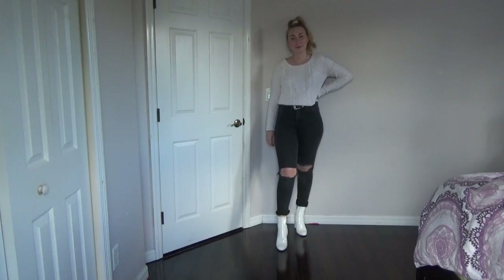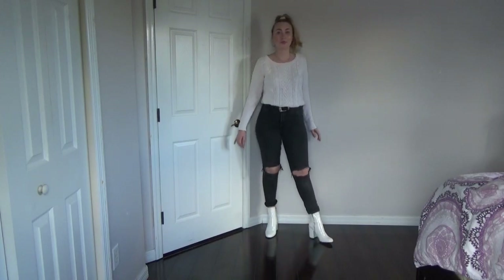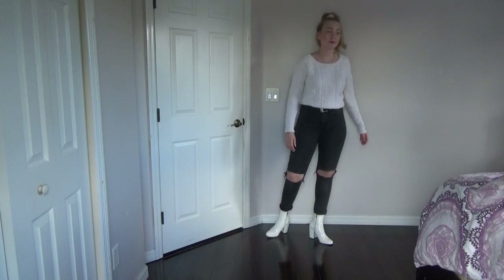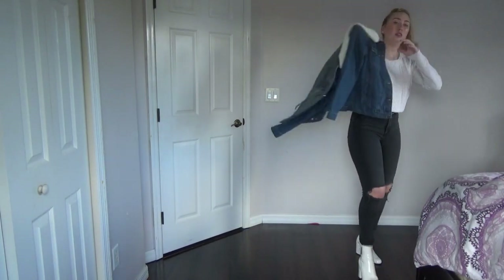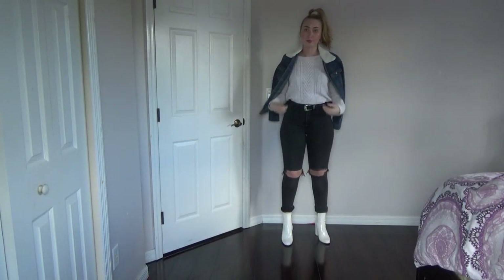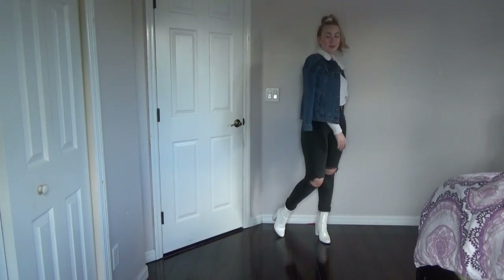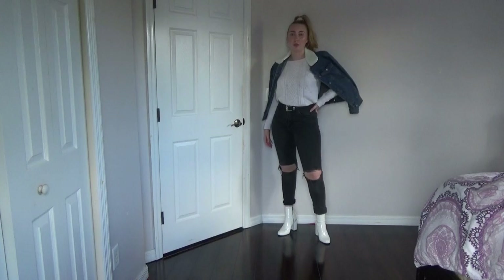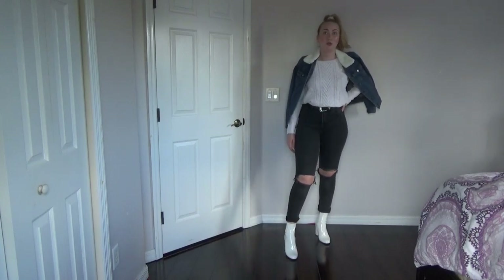For the third outfit, I am wearing these black high-waisted jeans that I got from H&M, but a long time ago so they probably don't have them anymore — but obviously wear your own black jeans. I'm wearing this kind of knitted type of sweater, and then I'm wearing this denim jacket with a faux fur collar. I'm obviously wearing the white boots again. I don't know where I got the jacket from.